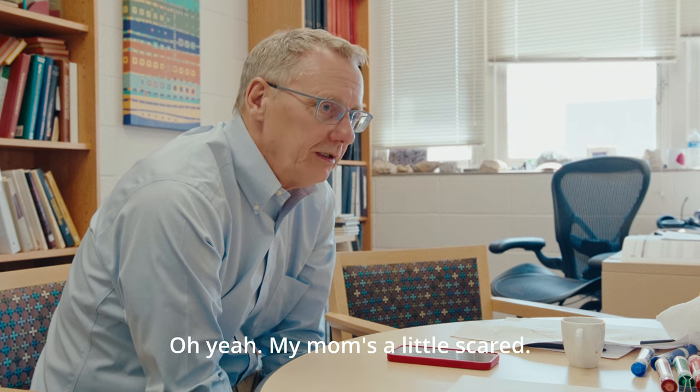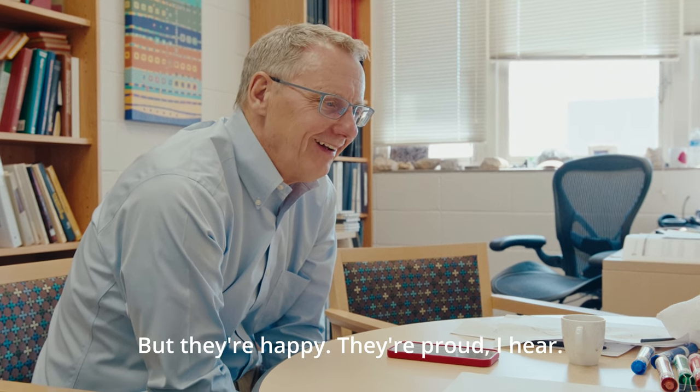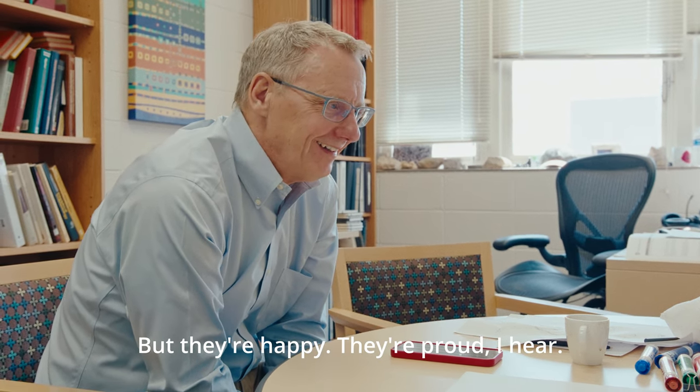Are your parents excited about this adventure? Oh yeah. My mom's a little scared, but they're happy. They're proud, I guess. Terrific.